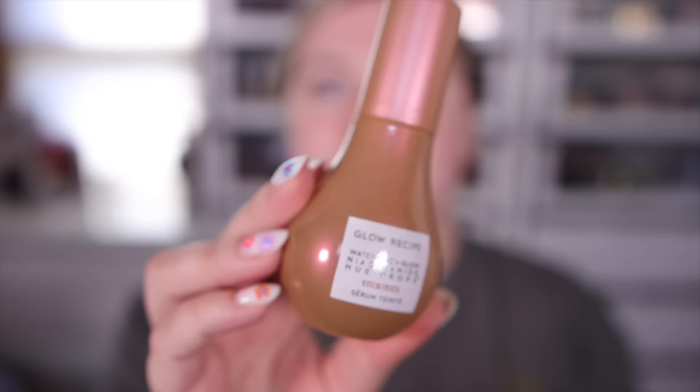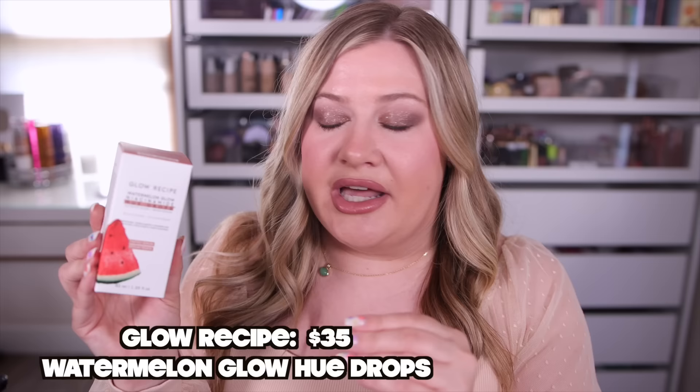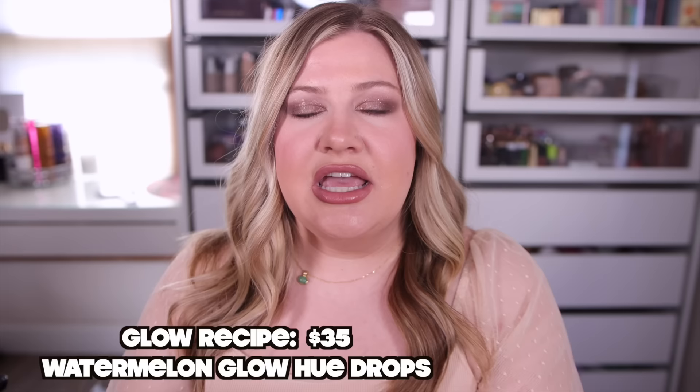Let's start with some makeup goodies, then go into body care and fragrance, then back to makeup. A few things I ordered early before the sale because I didn't want them to sell out. Most stuff I just picked up in store — the stores are stocked right now and I always do buy online, pick up in store so I can get my goodies right away. First up is this new one from Glow Recipe — their Watermelon Glow Niacinamide Hue Drop.